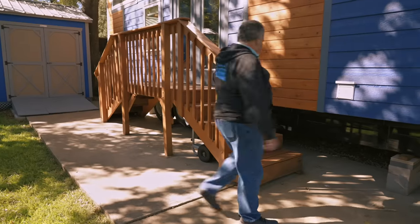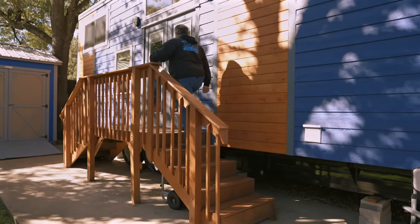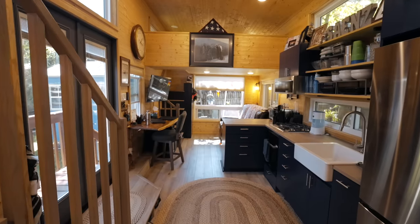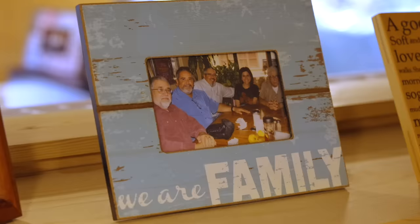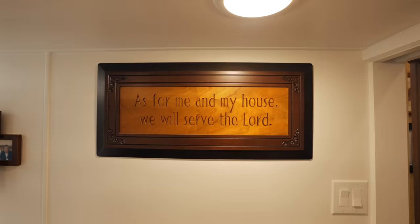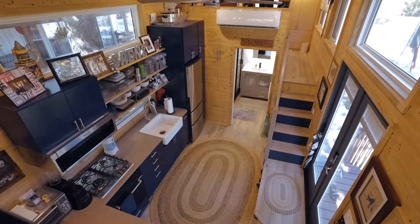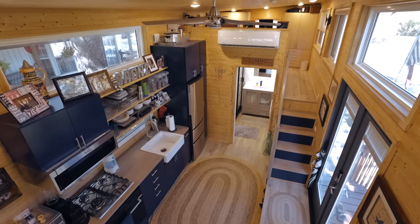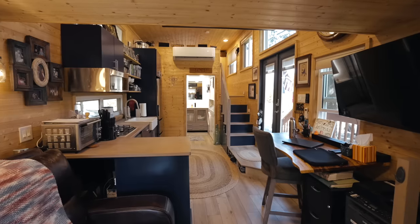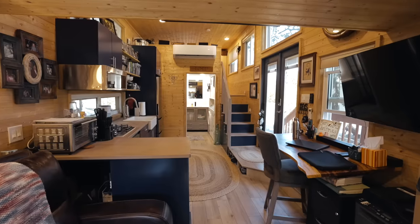So that's pretty much it for the outside of Chewy's house. How about we go inside and take a look at all the features in here. Welcome to Chewy's house, a Homesteader Deluxe built by Peter Huggler and Indigo River Tiny Homes. It's 372 square feet — 32 feet long, 10 foot wide, and 13 and a half foot tall.